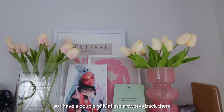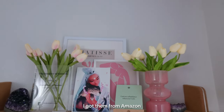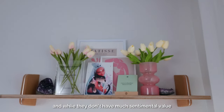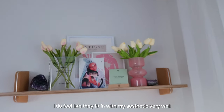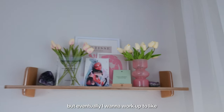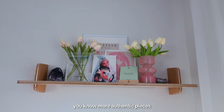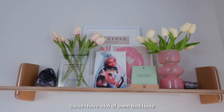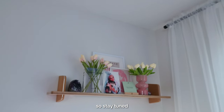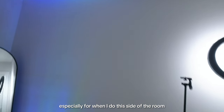I have a couple of Matisse artworks — a set of prints from Amazon. While they don't have much sentimental value, they fit my aesthetic very well so they'll stay for now. Eventually I want to work up to more authentic pieces from artists I love and admire. Stay tuned especially for when I do this side of the room.